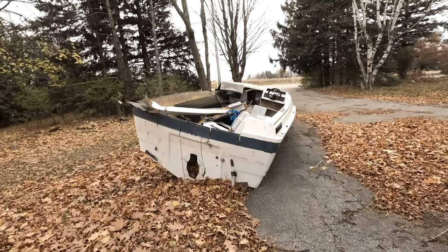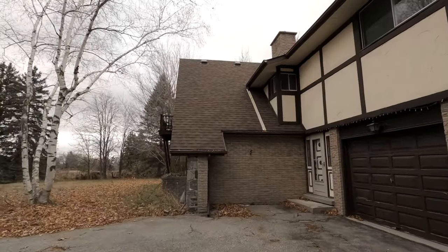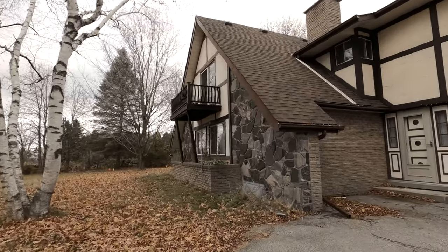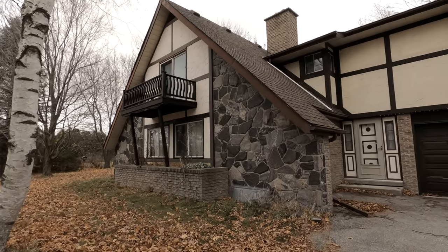I'll show you a little bit of the exterior of this place, and that'll be the end of the video. I really hope you enjoyed it and I'll catch you guys on the next one.